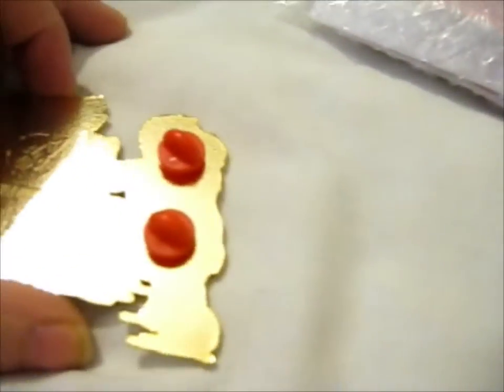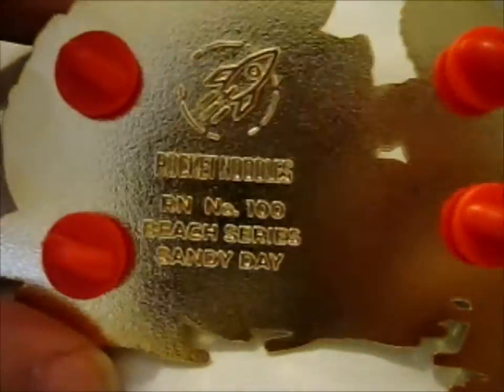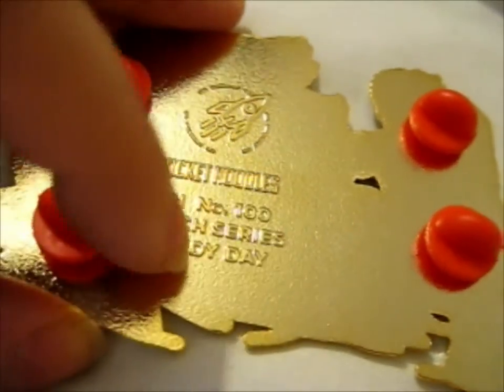Here we go. This one is from their re-sorted restock — they restock their pins. That's a different variant than the original. I'm using my mouth to open things because I hurt my hand. Let's focus in. Here's the back stamp — it's very nice. It's raised. It says Rocket Noodles, number 100, Beach Series, Sandy Day.